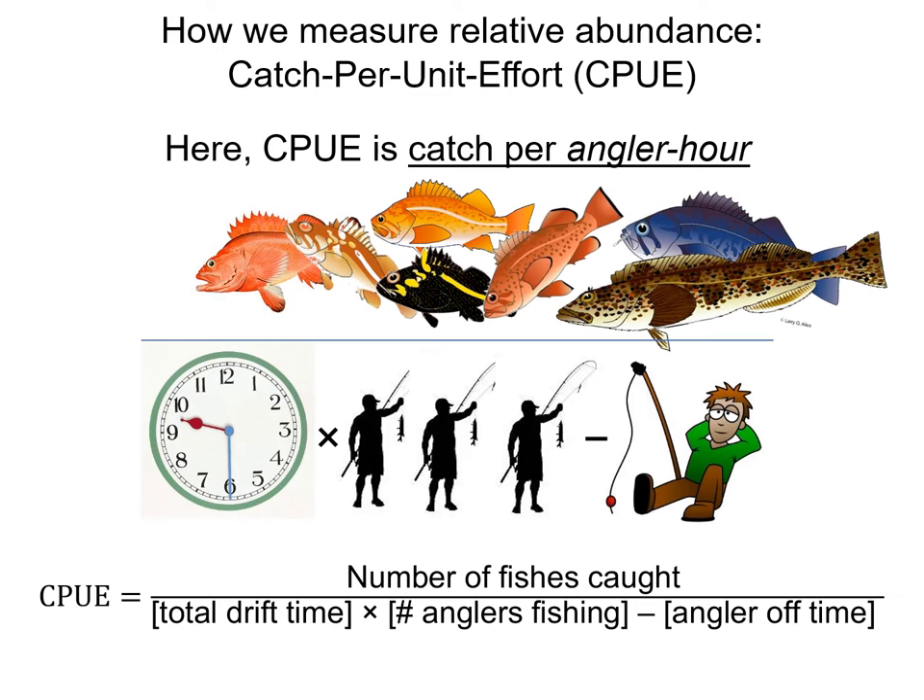Now we're about to get into some of the data. I want to orient everyone to the concept of Catch Per Unit Effort, or CPUE, since it will be coming up a lot in the next series of slides. CPUE, or Catch Per Angler Hour, is calculated by taking the total number of fishes caught divided by the amount of time that fishing occurred, multiplied by the number of anglers fishing, with any angler over or under fishing time factored in accordingly. That's why it's really important for you, as anglers, to tell us when you are not fishing during the drift, or if you've fished longer than planned, so we can incorporate that into our CPUE calculations. Overall, this is a way to standardize our data and compare among different years and different regions of sampling.